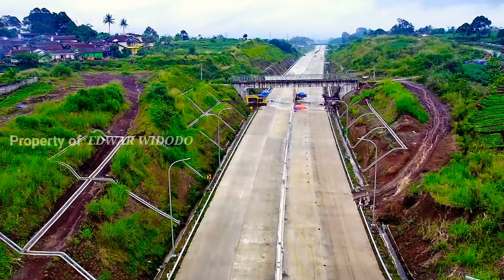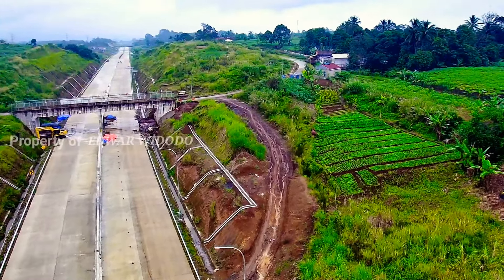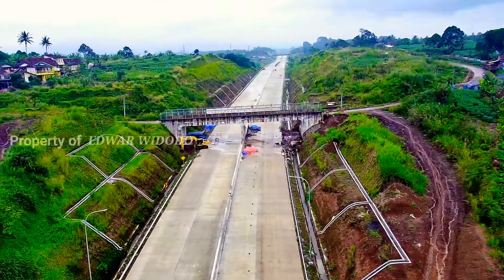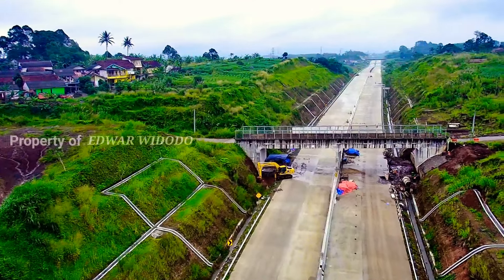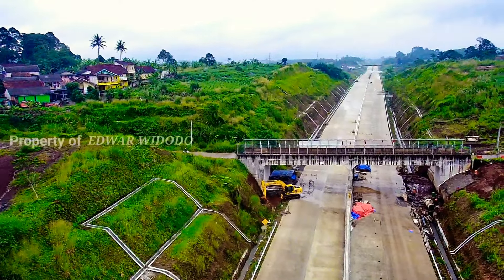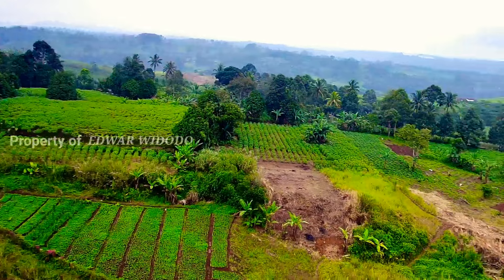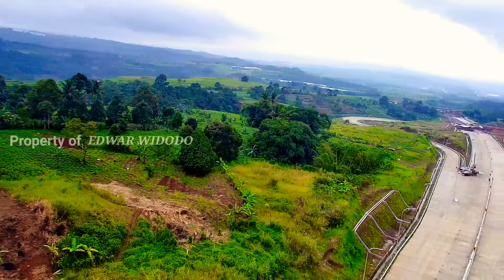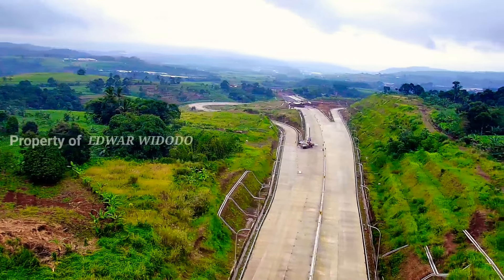Dan terlihat di lokasi ini sedang ada proses pemasangan papan petunjuk arah. Oke, seperti ini. Terlihat — oh iya, petunjuk arah, tepat di area Simpang Susun ya.